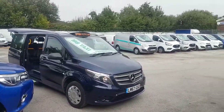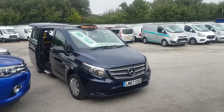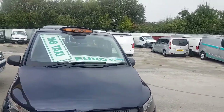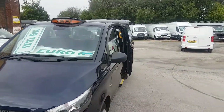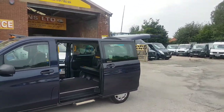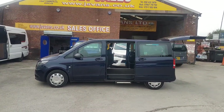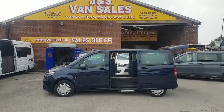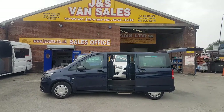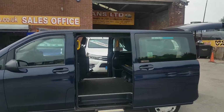Welcome to JNS Commercial Van Sales Limited. This one is the late 2017 67-reg Mercedes-Benz Vito M8 taxi cab. It's a compact automatic in dark blue — midnight blue — with leather interior, one owner, and this taxi cab has only done 37,000 miles from new. Very low mileage. Euro 6 engine, super condition all round, electric doors, air conditioning.